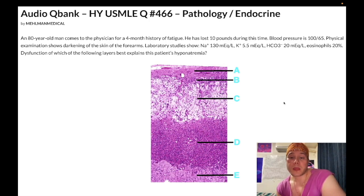Looking at the adrenal layers, the answer is B — zona glomerulosa — because the hyponatremia is explained by low aldosterone, which is produced by the zona glomerulosa.